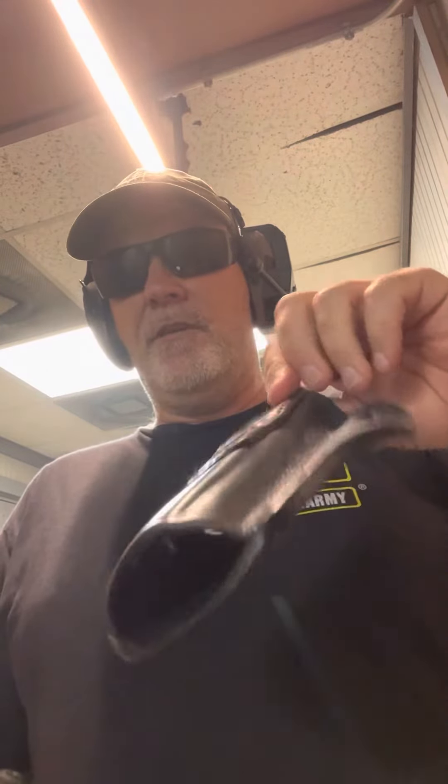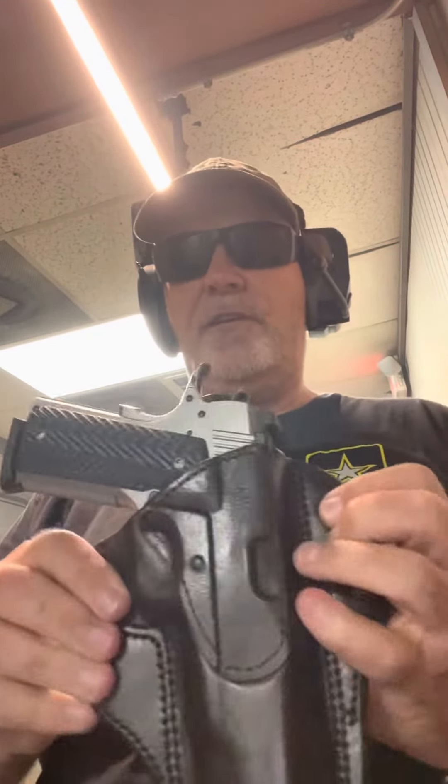Got a nice 1863 leather holster from Mickey Ross and Chris Evans. Danger Close Guns, Winder, Georgia. It's beautiful to look at.